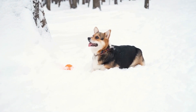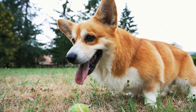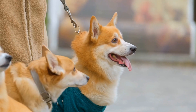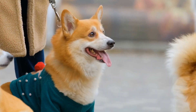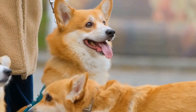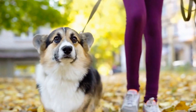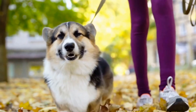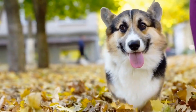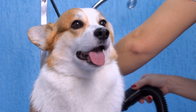Four: Socialization Opportunities. Both suburban and urban settings offer socialization opportunities for your Pembroke Welsh Corgi, but they differ in nature. In a suburban setting, you may have more chances for your Corgi to interact with other dogs and neighbors, allowing them to develop good social skills. On the other hand, in an urban environment, you may have access to dog parks, training classes, and dog-friendly cafes, which provide additional socialization opportunities. Consider the socialization options available to you and choose a Corgi that suits your lifestyle.